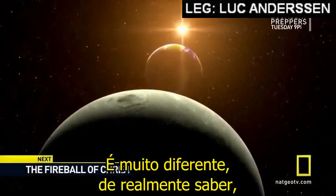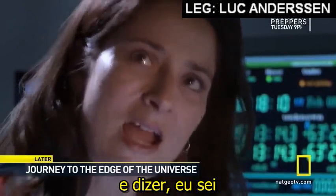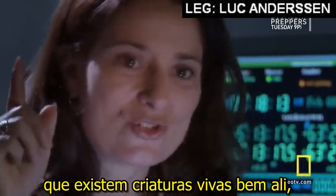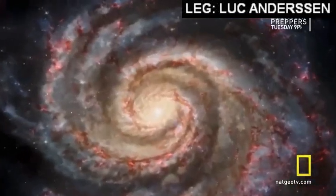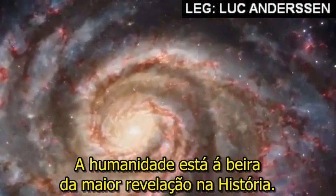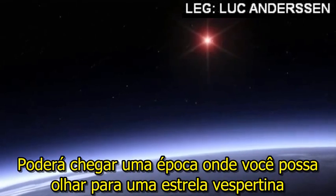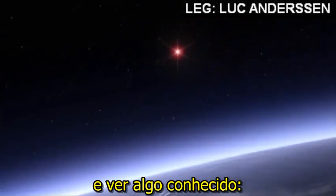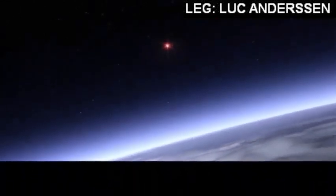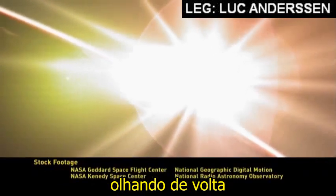It's very different to actually know — to be able to look up in the sky, point to a star, and say: I know that there's living creatures right there. Humanity is on the verge of the greatest revelation in history. There may come a time when we can look at an evening star and see something familiar — an alien Earth, with its own civilization, looking right back at us.